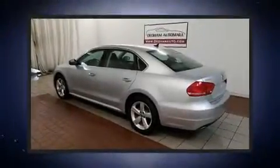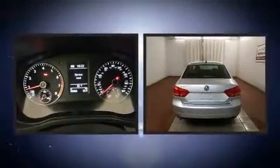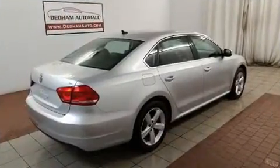The 2013 Volkswagen Passat. This four-door, five-passenger sedan just recently passed the 30,000 mile mark. It features an automatic transmission, front-wheel drive, and a 2.5-liter five-cylinder engine.